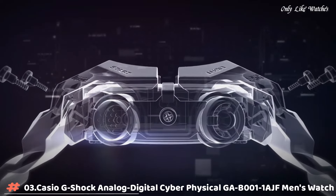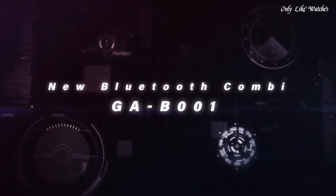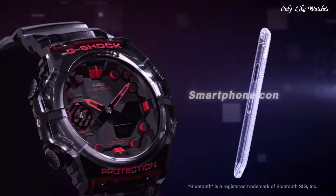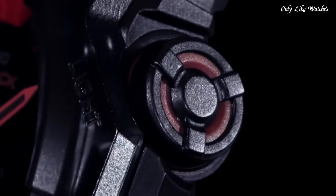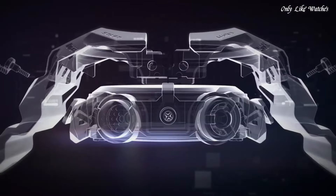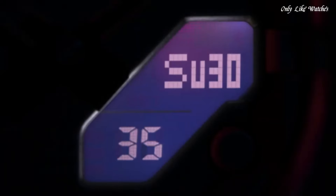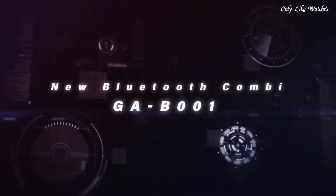Number 3. Casio G-Shock Analog Digital Cyber Physical GAB11AJF Men's Watch. It is equipped with Japanese quartz movement and 5,690 caliber. Resin, carbon case of round shape. Case dimensions are 46mm in diameter and 13.8mm in thickness. The dial of this Casio watch is LED black. Display type: analog-digital. This timepiece has mineral glass. Resin band, band color black, water resistance 200 meters.